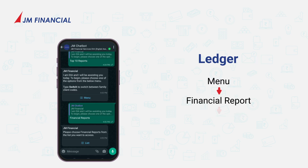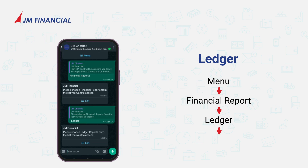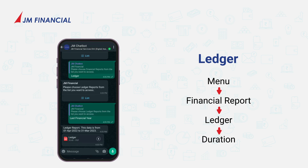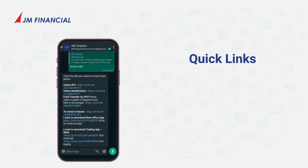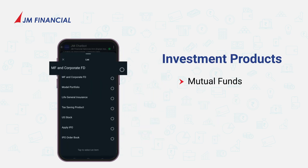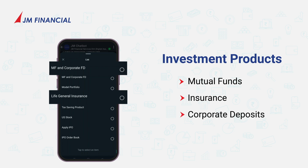Ledger: choose the financial report and then pick the ledger along with its specified duration. Quick links for quick access. Investment products like mutual funds, insurance, and corporate deposits.